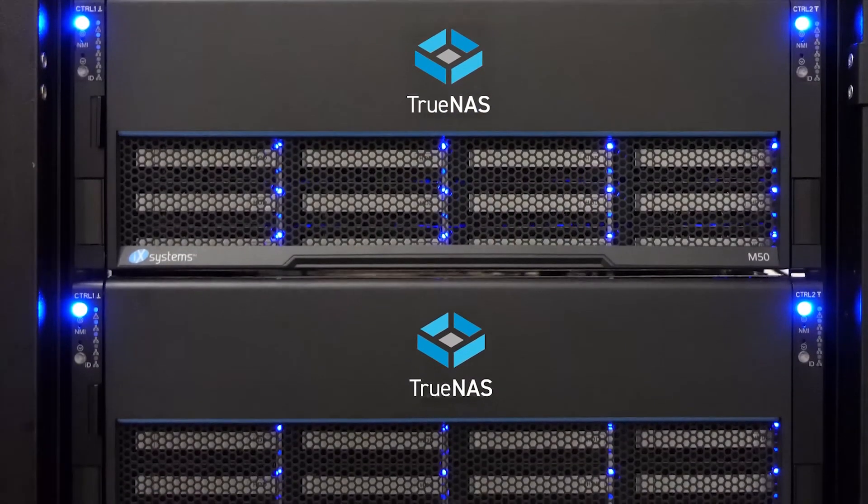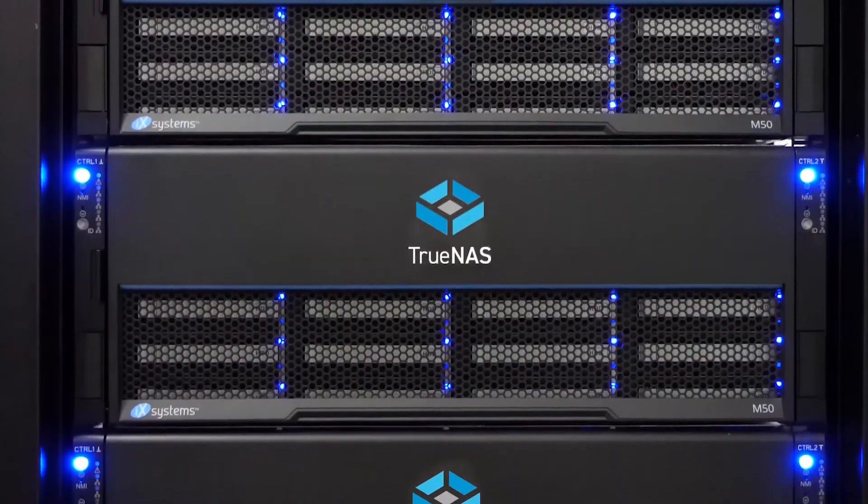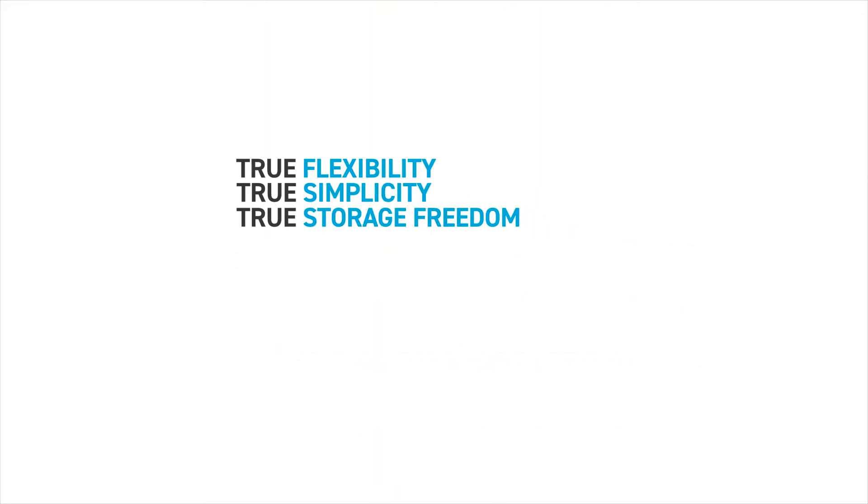TrueNAS Enterprise helps you grow your business and protect data by pairing open-source software and technology with purpose-built hardware from iX Systems, creating a complete solution that is not only economical but also modern, flexible, and simple to manage.